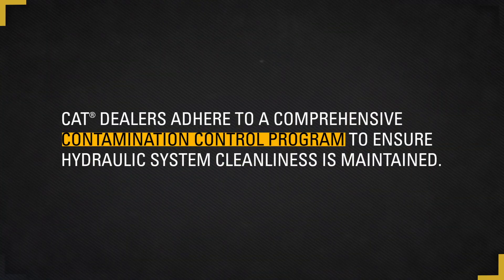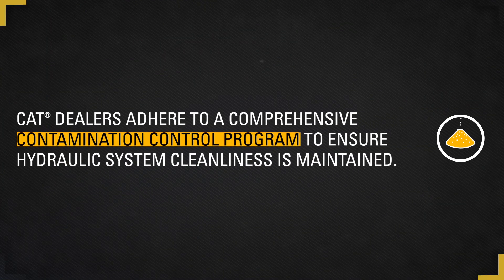Contamination should be a major concern when a repair is performed. CAT dealers participate in a comprehensive contamination control program. They are equipped to provide repairs contamination free through the use of clean fluids, specialized tooling and processes, and Caterpillar certified clean repair facilities.